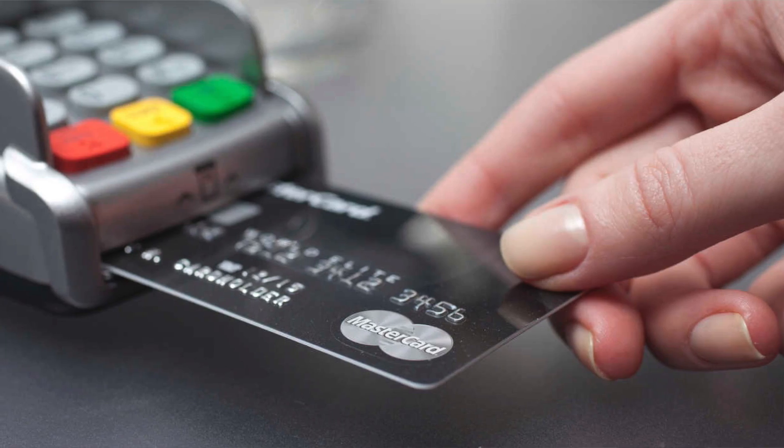It's no longer one swift easy motion. Before, it was: pull card out, swipe, you're done. Now it is: pull card out, insert, wait, wait, wait for the authorization to pass. Hopefully if you're lucky it'll pass, and then you can remove the card and put it back in.